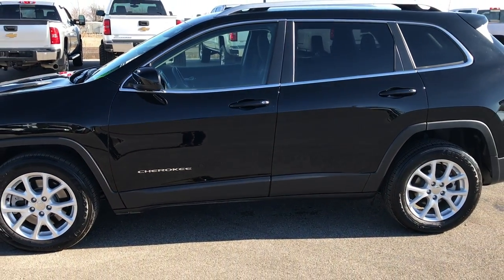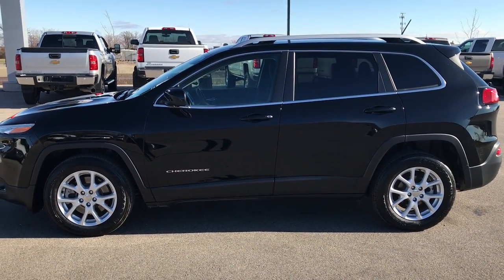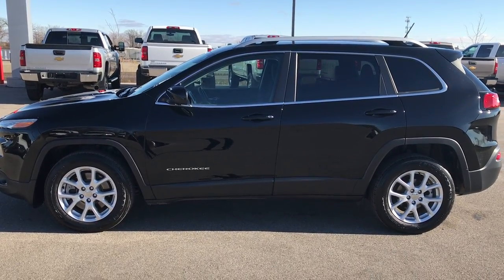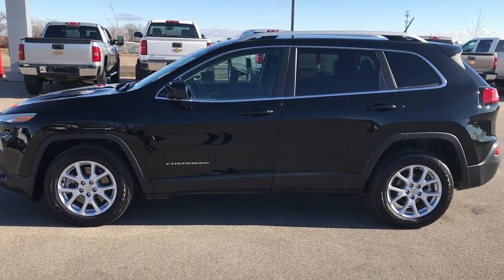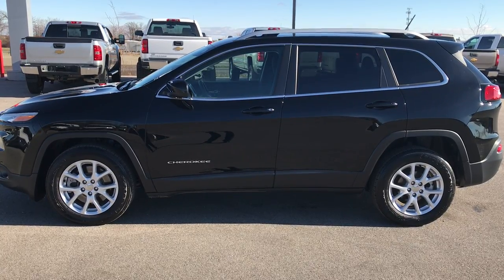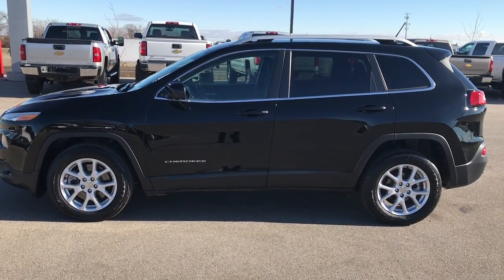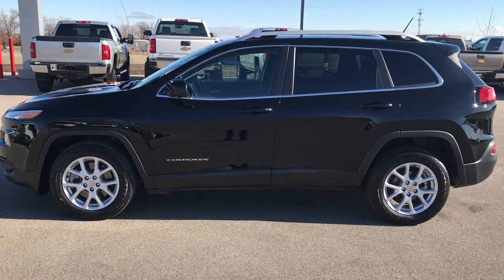To see more pictures of this Jeep or one of our other 400 new and used cars, trucks, SUVs, minivans, Wranglers — you name it, we got it — go to our website at www.summitauto.com. You'll find full pictures and descriptions of every single vehicle on our lot, plus videos of every single used vehicle we have. Thank you so much for checking out the video.